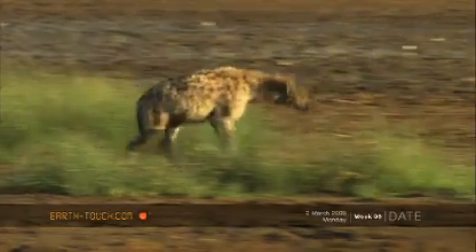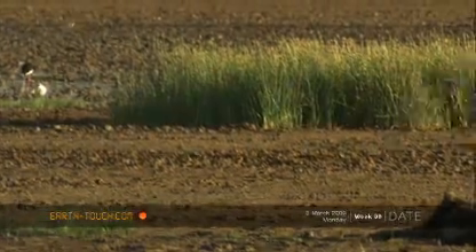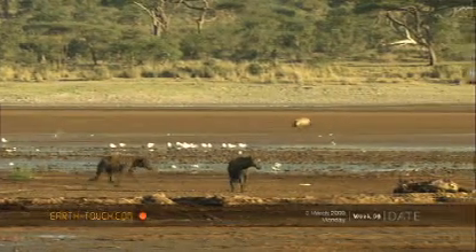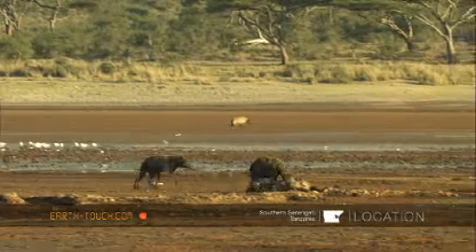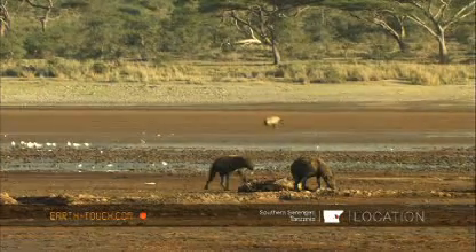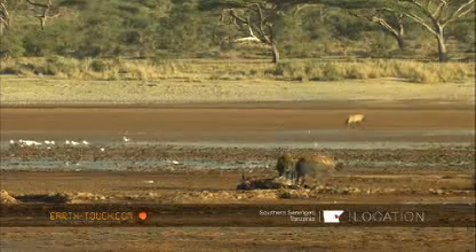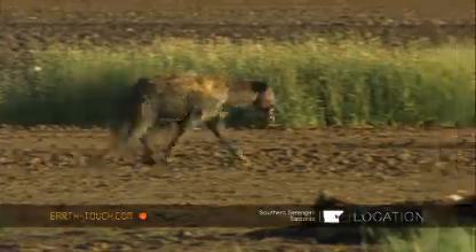A group of hyenas arrived, loping along the mudflats behind the big puddle. They had been scavenging among the carcasses of wildebeest that had got stuck in the mud. Every time they came near a carcass they'd check in, maybe pick up some festering piece of meat that was left over, and continue on their way.